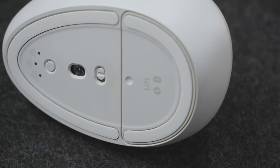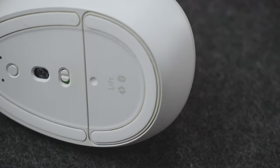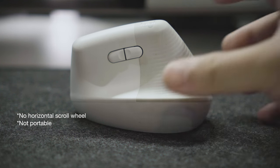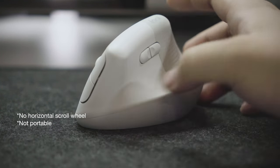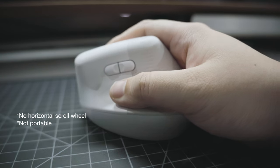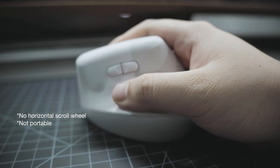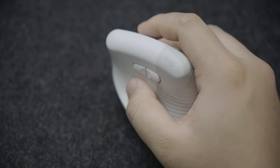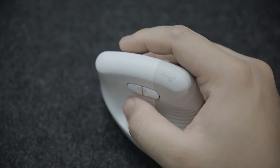You can also use the Logibolt dongle that comes with the mouse. It's a great mouse overall, but there are a couple of downsides for me. First, is that it doesn't feature a horizontal scroll wheel, and second, is that it's not as portable compared to, let's say, the G304. Despite its plasticky feel, it still feels sturdy enough and doesn't feel cheaply built.